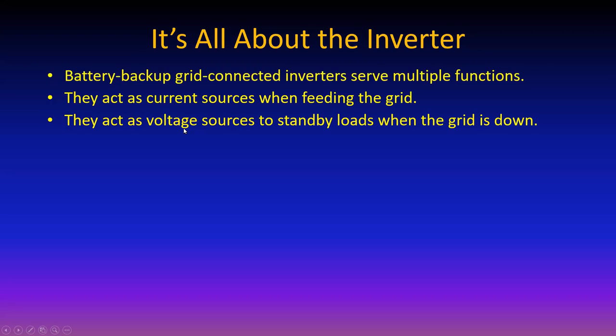If the grid goes down and the battery backup system is feeding standby loads isolated from the grid, they have to act as voltage sources. If they act as current sources, they have nothing to synchronize them, and at some point the output frequency departs from the limits allowed by IEEE 1547 and the inverter would shut down.